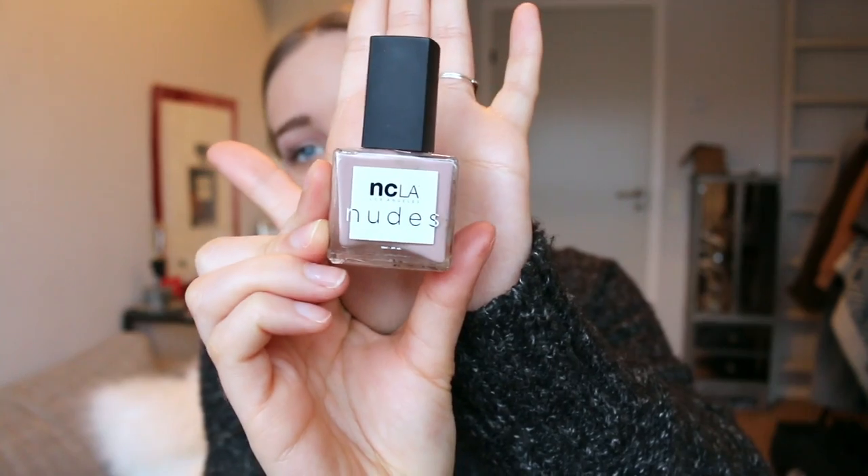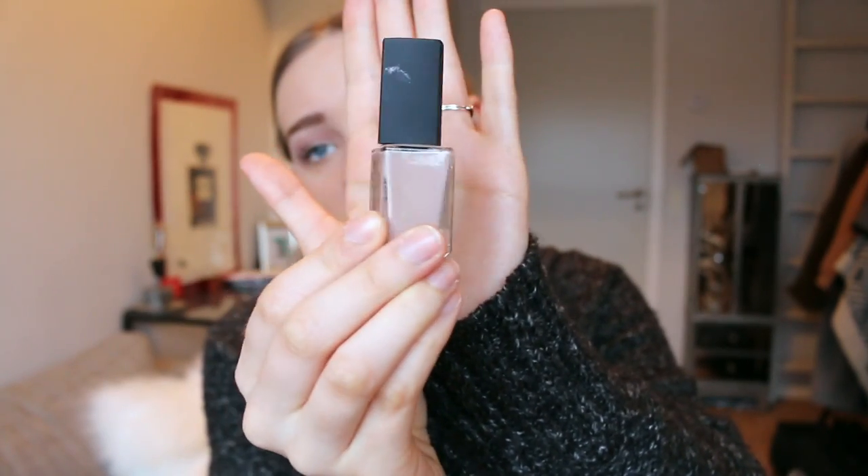For nail polish, I chose this one from NCLA Los Angeles Nudes — it's called Volume 4. I wore this on New Year's but I took it off because it started chipping a little since New Year's was about a week and a half ago. I love this nail polish — I think the color is so pretty. I've been so into nudes lately and this is a perfect nude pink that's not too pinky and not too nude. I love it. I wore that a ton this year and it's also pretty good quality and lasts a good amount of time, which I really like.